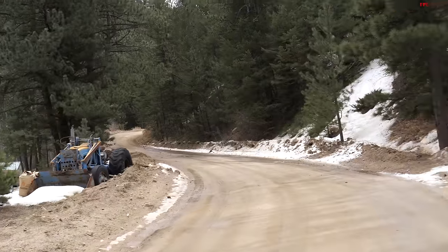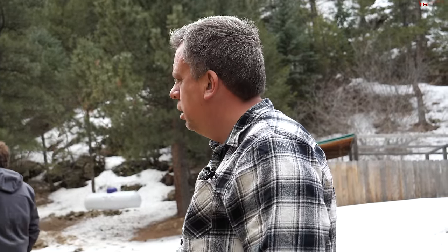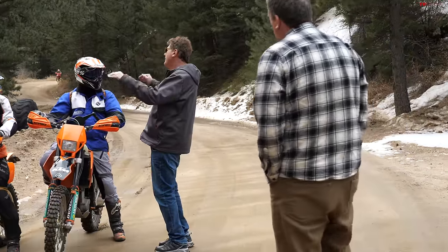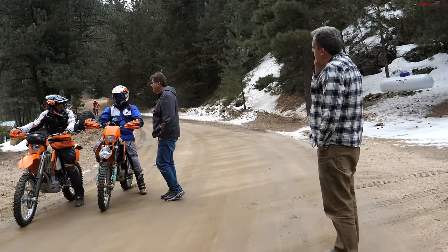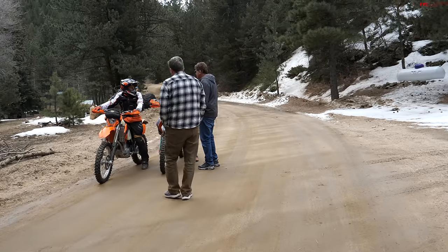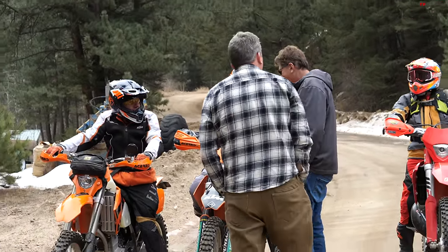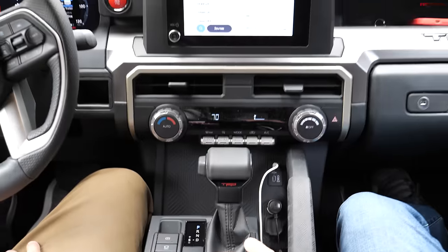I had the most terrifying experience coming up here once in a Tundra - there was a road grader trying to scoop. Let me ask these guys. Quick question - does it get icy up there? He said we're gonna be fine, no ice all the way down to the middle part of the Switzerland Trail. That's great to know - we were just worried about the steepest part. Love the KTMs by the way!